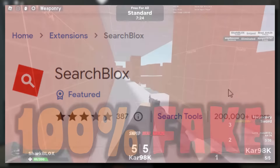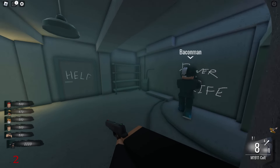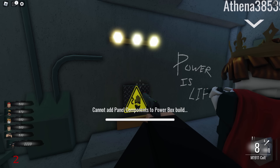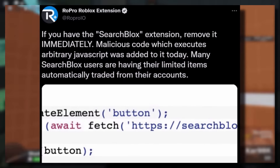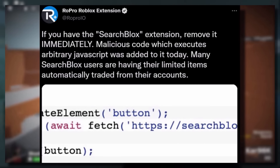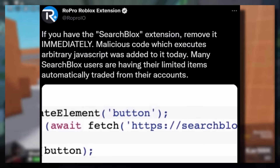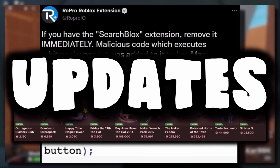For anyone that still has SearchBlox installed - what are you doing? Go and remove it right now. Most of you have probably deleted it by now anyway. In my previous video we touched on the malicious code just a little bit. I didn't really show too much because I wasn't sure what I could show on YouTube. But I have some updates for today's video - I finally found out how this code got added, and you guys are not going to believe this.